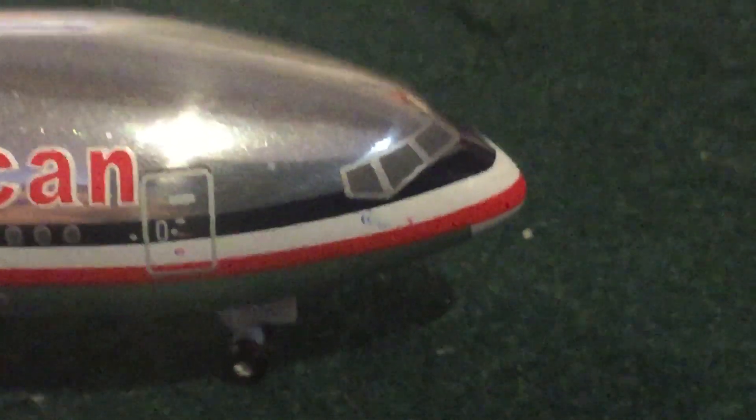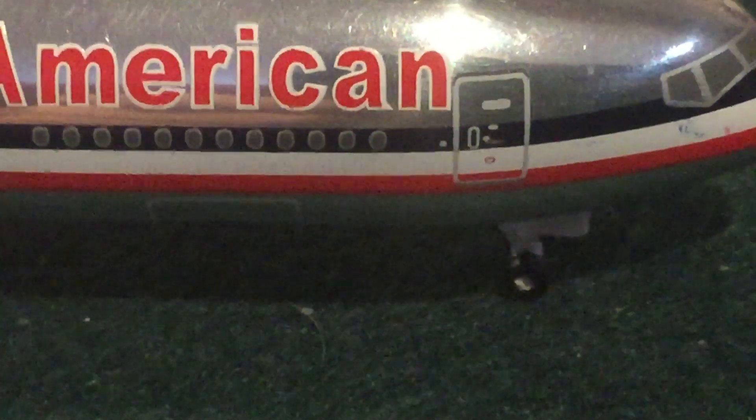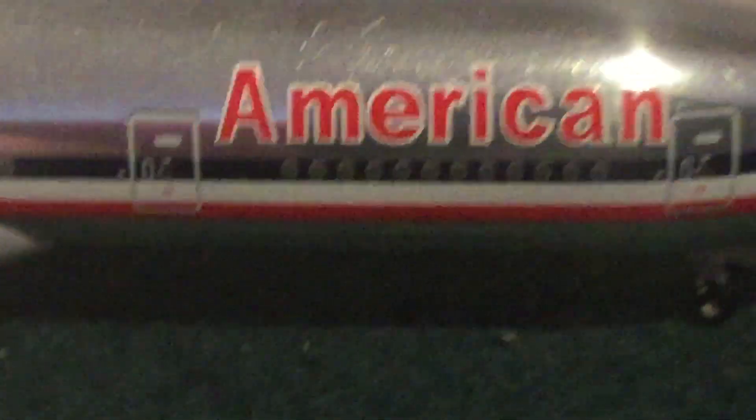Here we have the rest of the plane - pretty much the same on this side. We've got the R1 boarding door, American livery, cargo door, and R2 door. No over-wing exit. We've got the little gaps here as usual. Rolls-Royce engines. Fuel tank outline and wingtip lights.